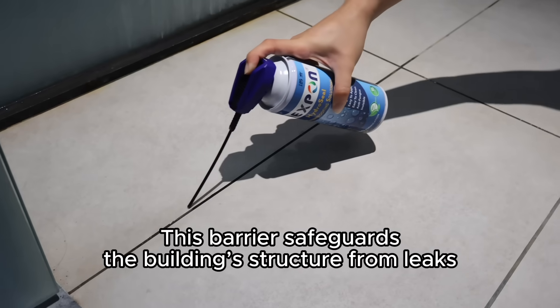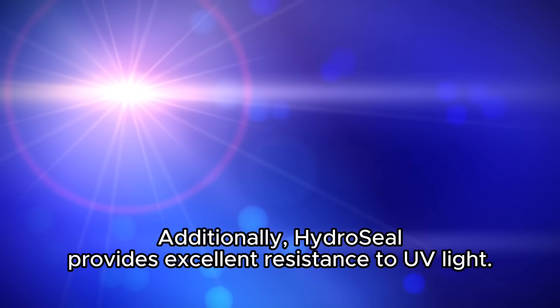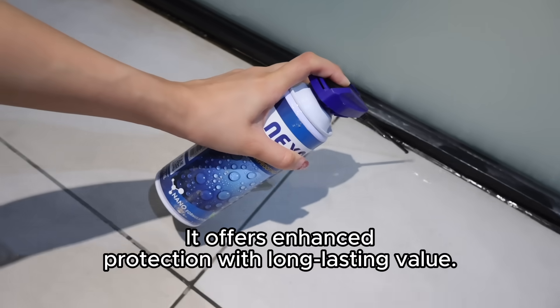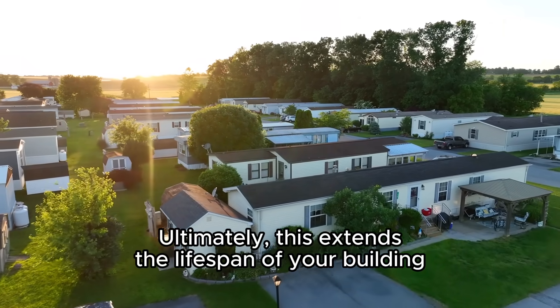This barrier safeguards the building's structure from leaks, moisture damage, and water seepage. Additionally, Hydrocele provides excellent resistance to UV light. It offers enhanced protection with long-lasting value, ultimately extending the lifespan of your building.